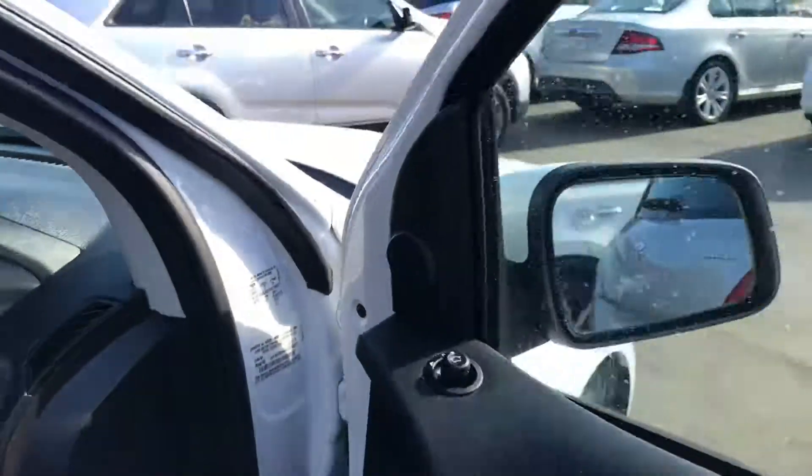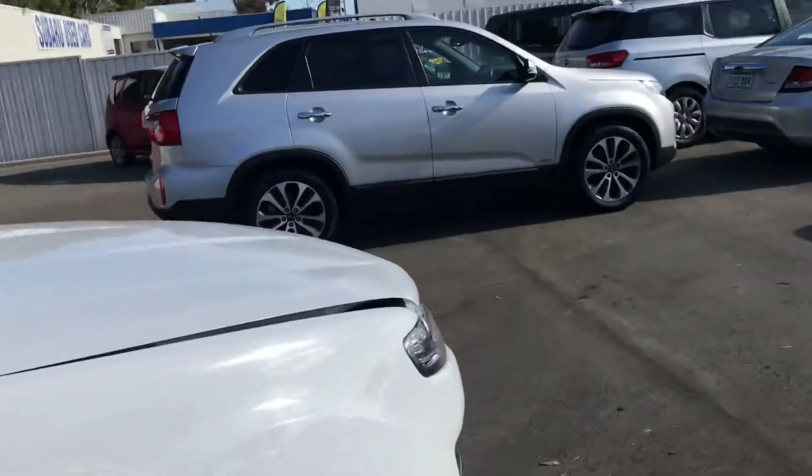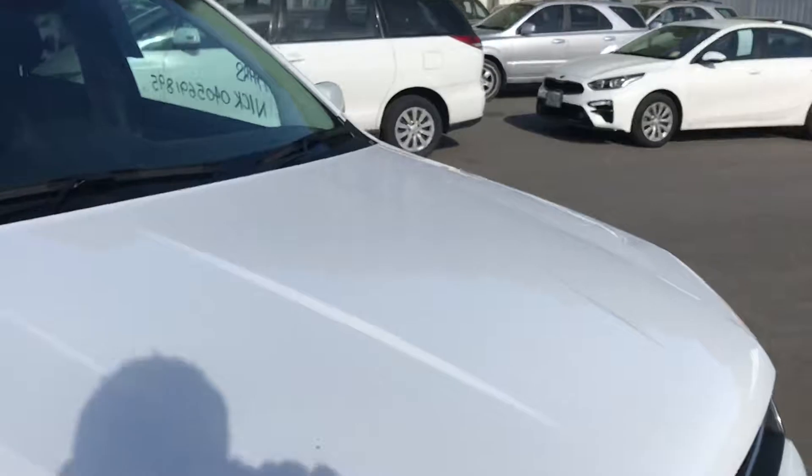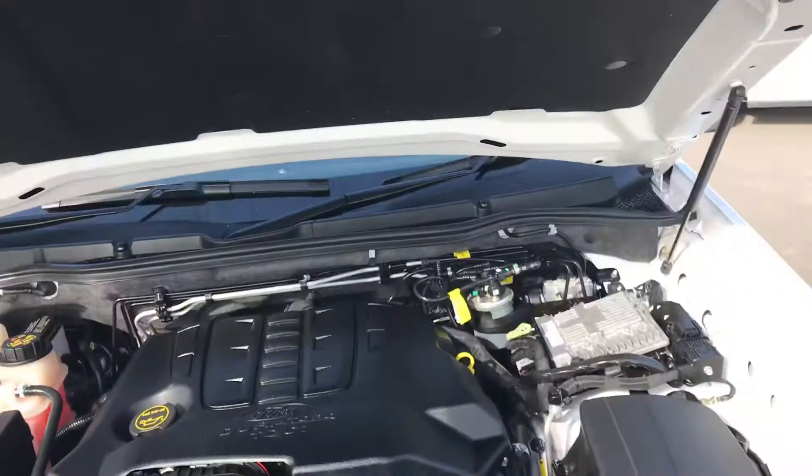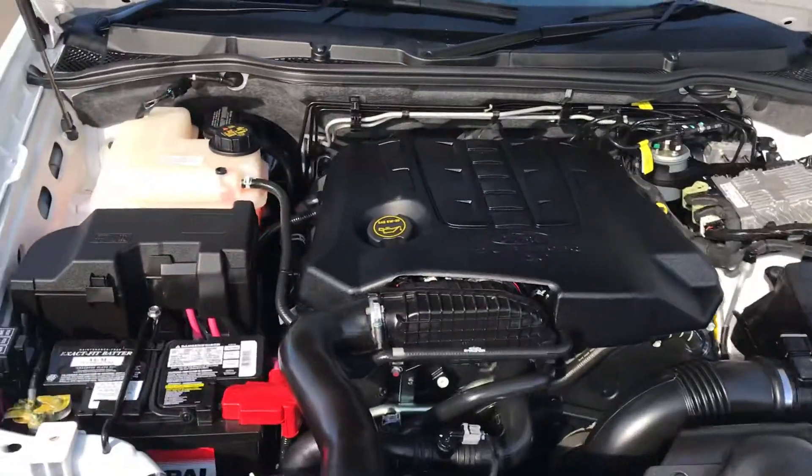We'll just go underneath the bonnet of this one too, just to hear it running — it's nice and smooth. These are a 2.7 litre six cylinder, so very good and very powerful, and that's all running for you now.